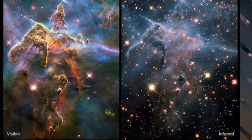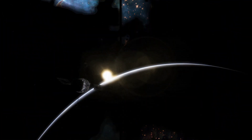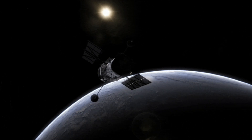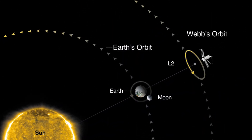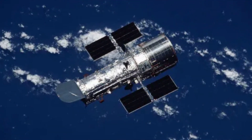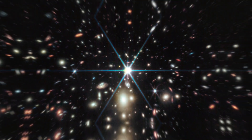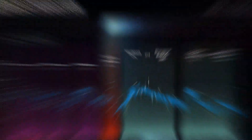With such a significant increase in size, Webb can gather more light, enabling it to observe faint objects with accurate precision. Hubble orbits Earth, which means it is affected by Earth's atmosphere and can only observe when it's not in the planet's shadow. Webb, positioned at L2, is free from atmospheric interference and can observe continuously.